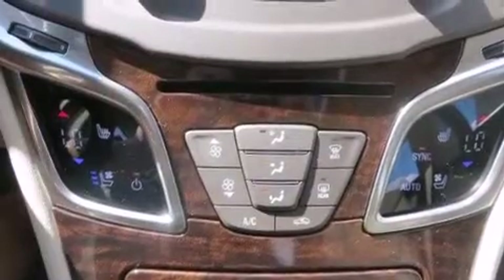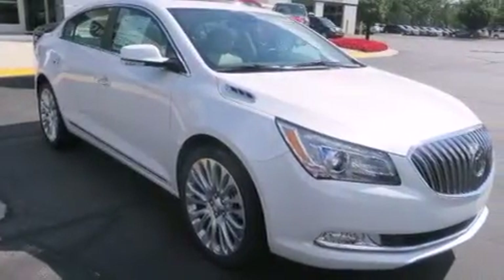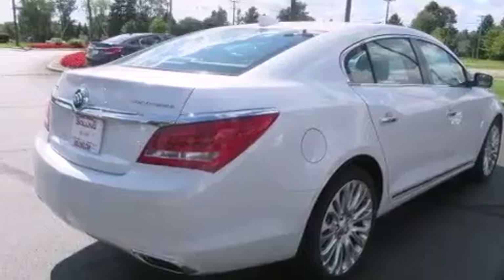The following features are also included: keyless ignition, memory settings for the driver's seat positions so you can recall your favorite position with the push of one button, steering wheel controls, a tool kit, rear curtain airbags, latch-ready child seat anchors, and rear seat childproof door locks.